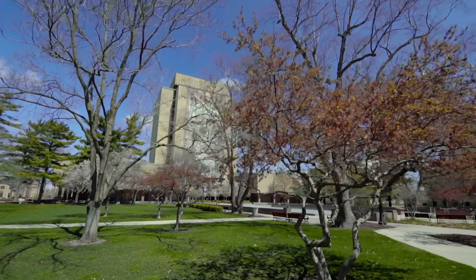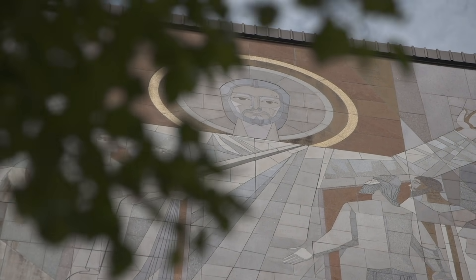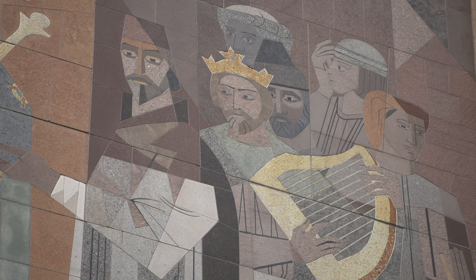Let's head down to the library quad to the stadium. When we turn around, we'll see the famous mural, The Word of Life, although you probably thought its name was Touchdown Jesus because that's what people call it. The mural has 324 panels with 81 different stones from 16 countries.